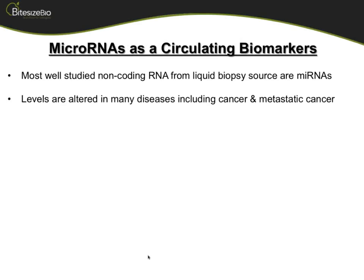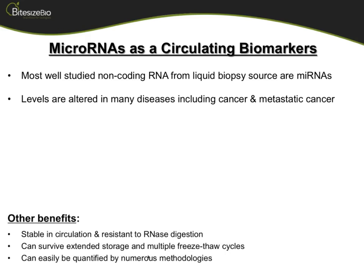I just had to make a special note about this topic, which is microRNAs as circulating biomarkers, because there's been a resurgence in this field. There is RNA present in liquid biopsies. Most well-studied, of course, are microRNAs for a lot of different reasons, predominantly because microRNAs are more well-studied.